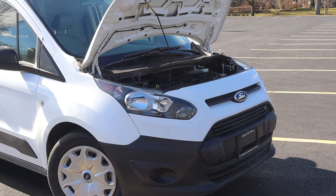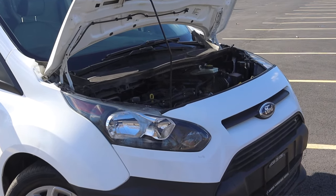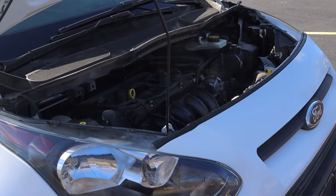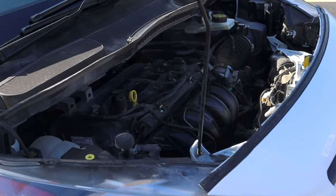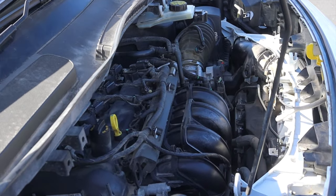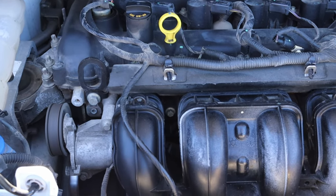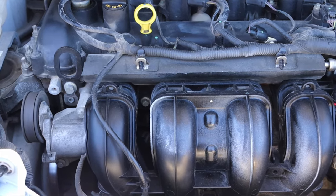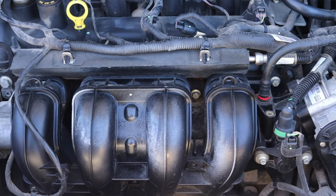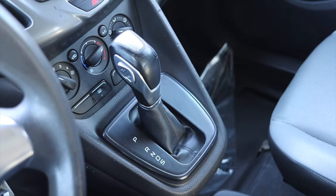Let's talk about that 2.5 liter Duratec inline four under the hood. It shares its roots with Mazda — back when Ford and Mazda were partnered in the early 2000s they made some pretty cool things. Mazda now calls them the Skyactiv and Ford still calls them the Duratec. These engines are naturally aspirated, they make decent power, they make decent torque, and that's all I can ask for in a vehicle like this.